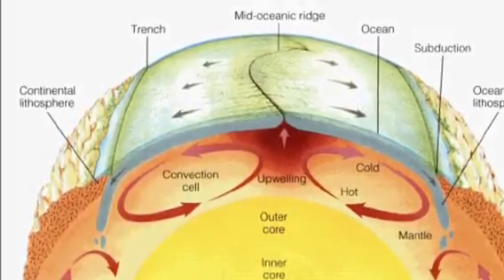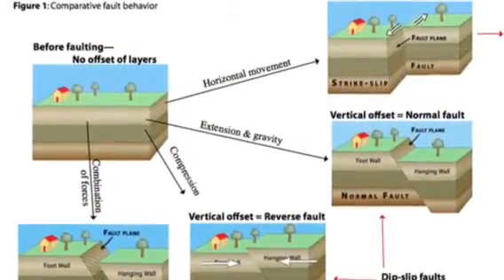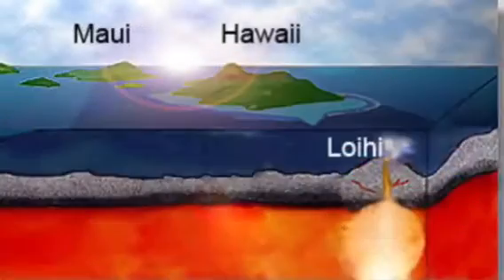The plates can collide, rub against each other, pull away from each other, and slide above and below each other. Though the structures that create these two volcanoes are the same, their positions and movements are very different.